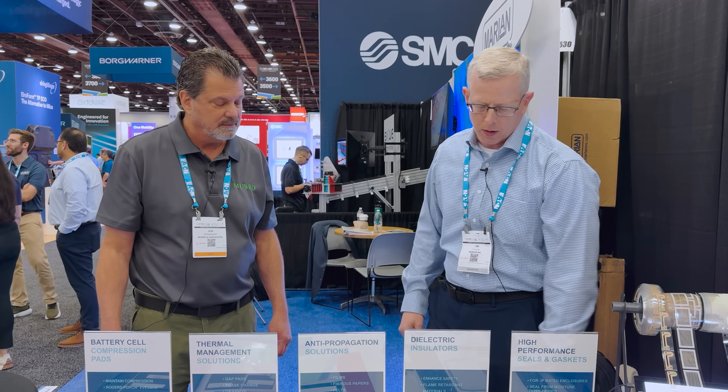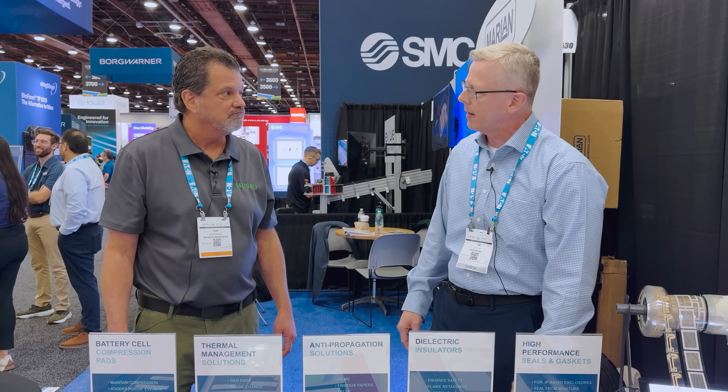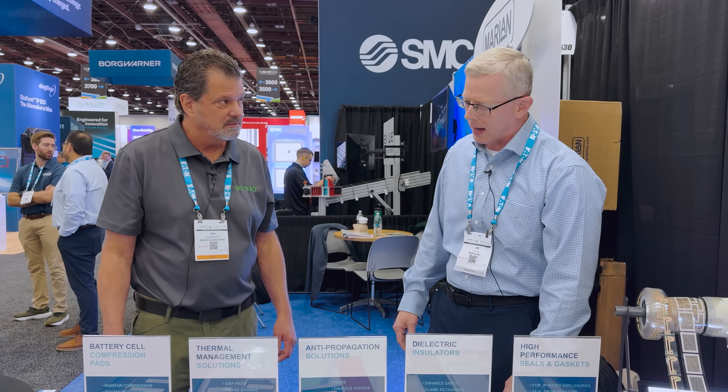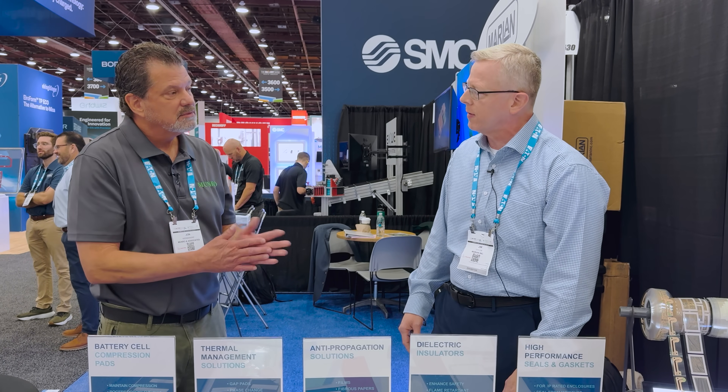We just opened a plant in India — that's our newest Greenfield manufacturing site, and it's very busy there already. We're keeping our facilities in Suzhou and Shenzhen and some of the others equally busy.